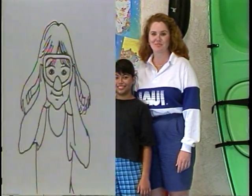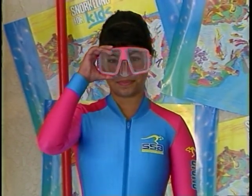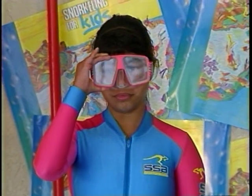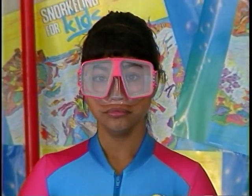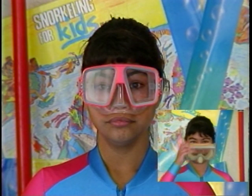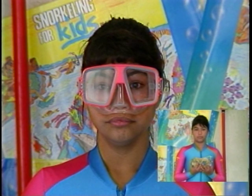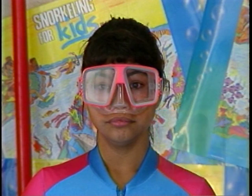Raquel will now show you how to do the sniff test. Turn to page 10 in your book. Hold the mask up to your face without the strap around your head. Inhale gently through your nose and let go of the mask. Does the mask stay on your face? If it does, it fits. If the mask falls off, it's leaking air somewhere and does not fit.